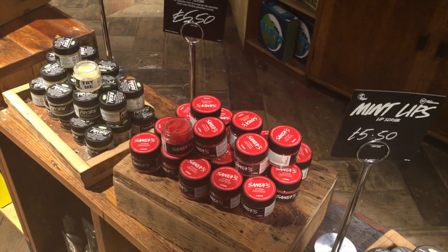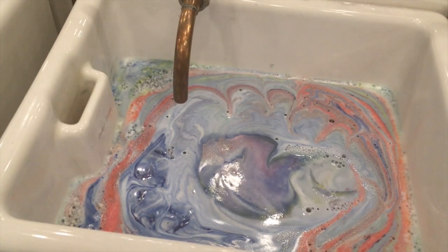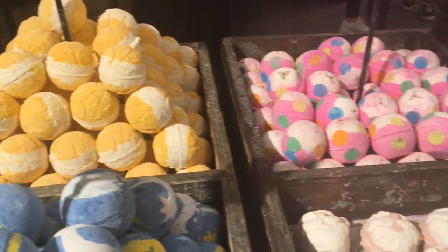Everything that I have to show you today is from the Lush Christmas and Winter range, and then I have one thing from the Halloween one. Basically, I went to Lush Oxford Street and they very kindly showed me around, showed me all the products — they are such lovely people in there and they very kindly let me take away some goodies, and then I picked up a couple of extra little things as well. I'm going to put all the prices and the link to the Lush website down below so you can check everything out.